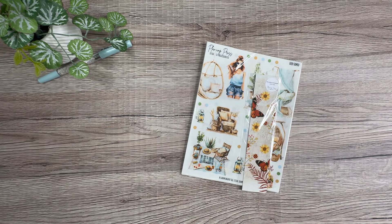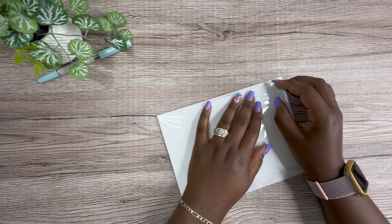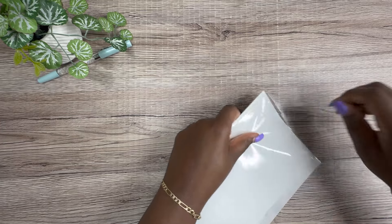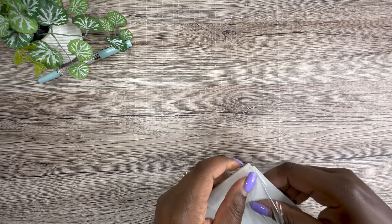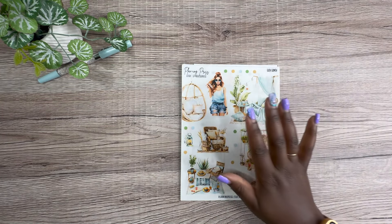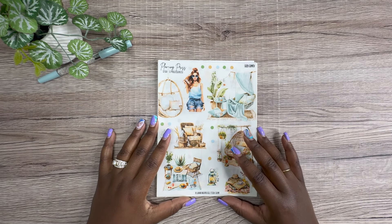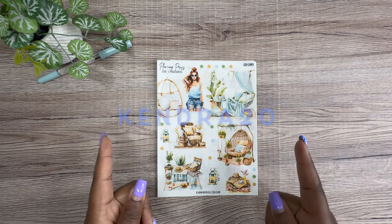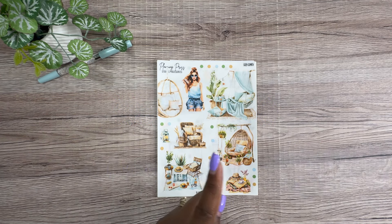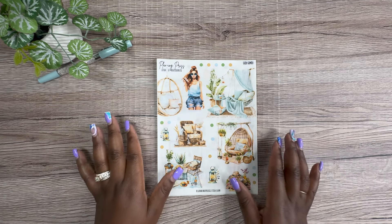Next is Planning Press. These were sent to me, and I am so appreciative of that. If you guys want to shop Planning Press, I will leave the link in the description box. You can use the code Kendra20 to save 20% off — I will put my actual code on screen, and if you click the link it should automatically put the code in. Make sure you use that coupon code to save some money.